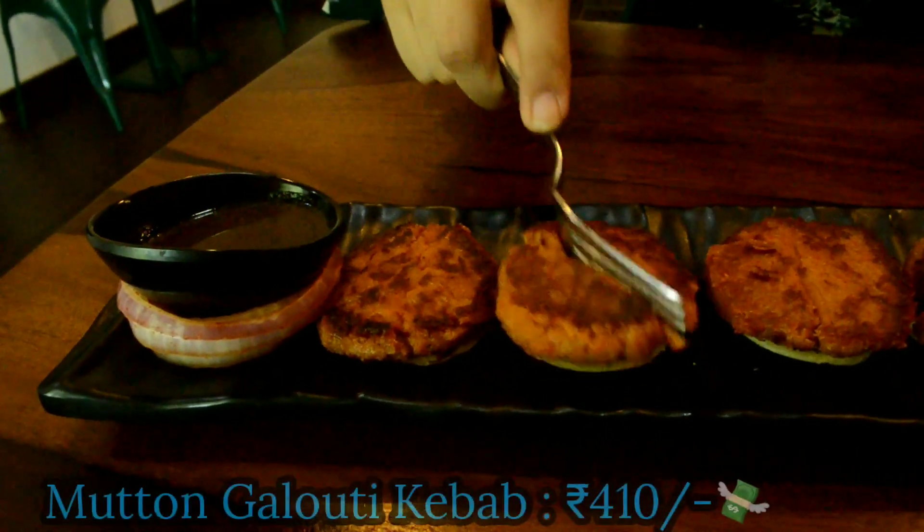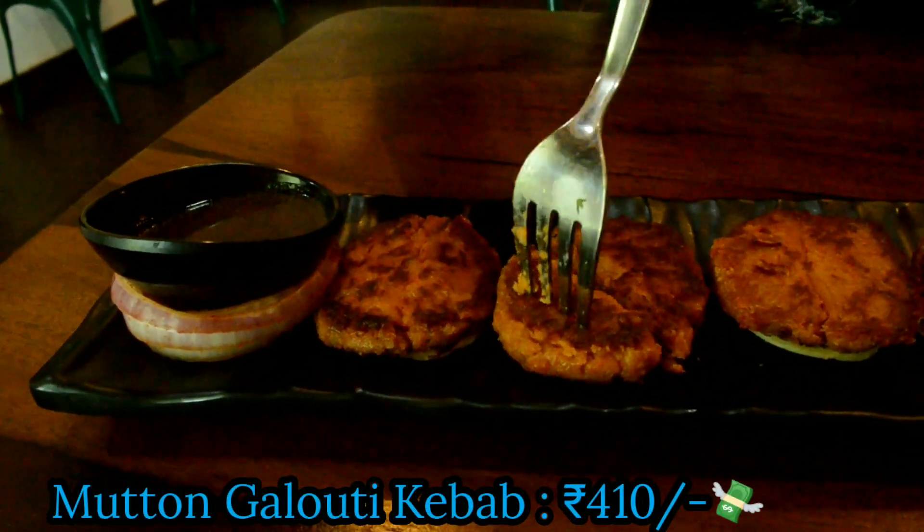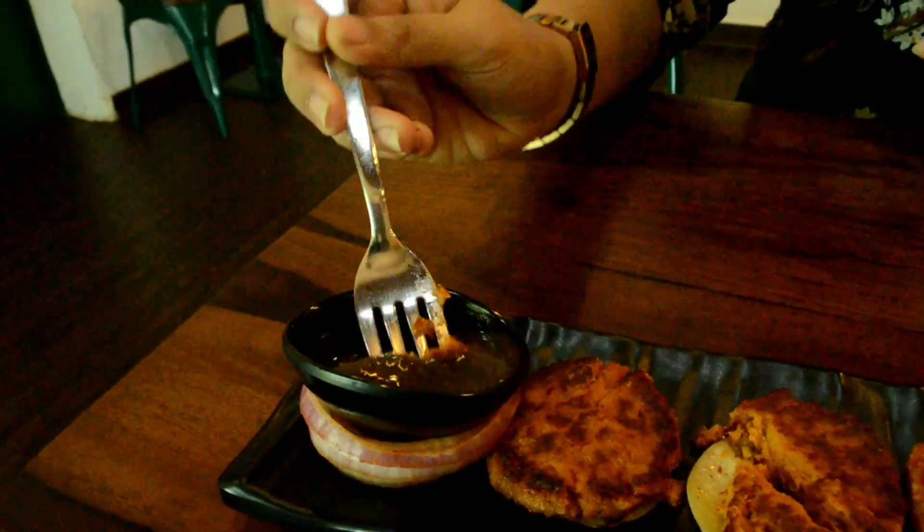Next up is the mutton galauti kebab, which was served with a tamarind-based sauce and onion rings. We all know the main aim of mutton galauti kebab is to melt in your mouth, and that is exactly what this kebab did — you don't even need to bite it, it just melts in your mouth. This is one of their best sellers from the menu and I would recommend you try it out.